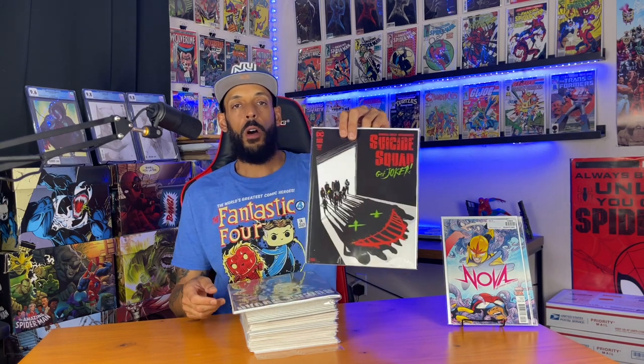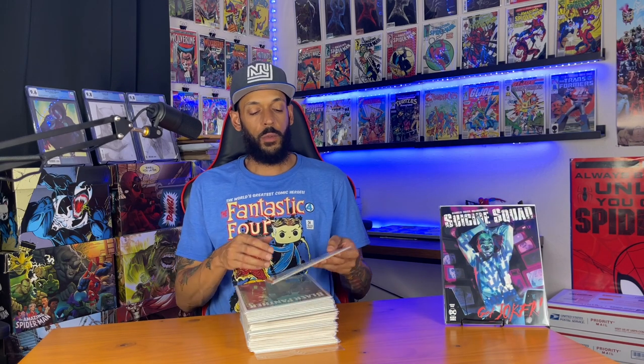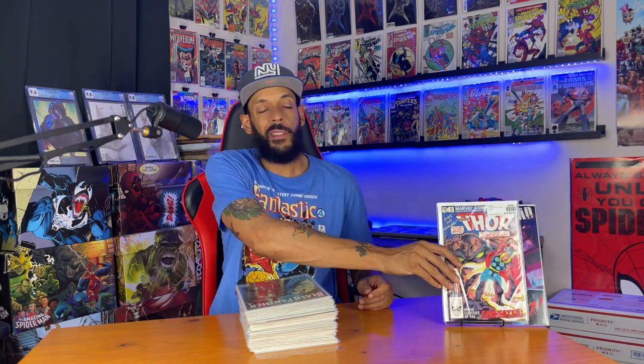All right, I already flipped these over to get them in somewhat of an order to help the video go faster. These first ones are Suicide Squad Get Joker issue one — didn't know these were that big, but these are some pretty nice covers. Next one is Thor Annual 10 — this has the first appearance of Gaia and the first appearance of Apollo. Shout out to Swagger Horse — he brought this up in one of his recent videos on how they might bring a lot of these god characters into Thor 4.